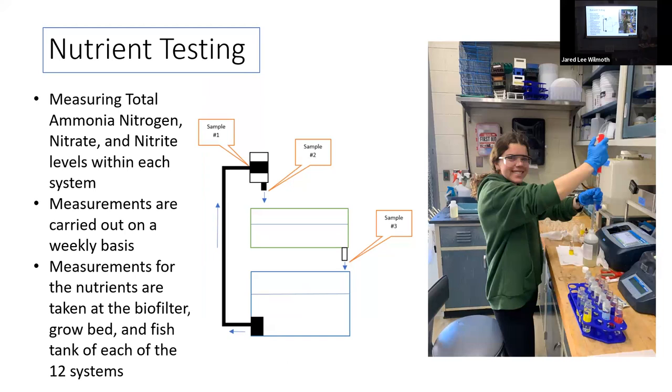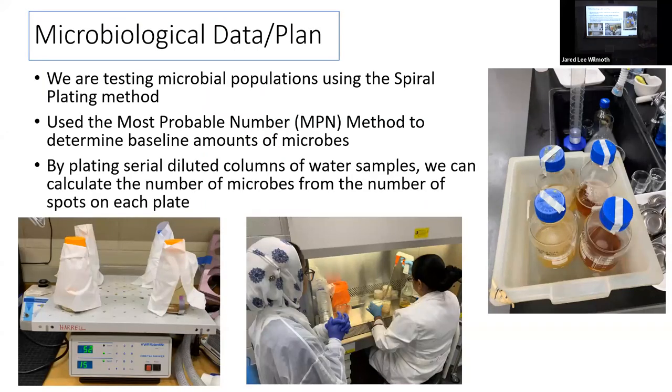We're doing nutrient testing weekly at all three points, measuring ammonia, nitrate, and nitrite. For the microbiology side, we are testing microbial populations using the spiral plating method. First, we used the most probable number method to determine baseline microbe amounts before the experiment, plating serially diluted water samples to calculate populations. For example, grow bed in plant tank 10 had 7,600 microbes per gram, while fish tank 7 had 5,800 and fish tank 10 had 21,000.